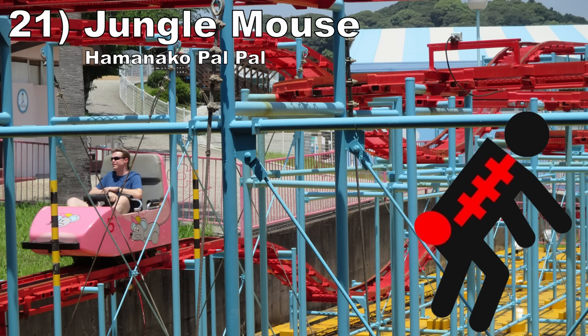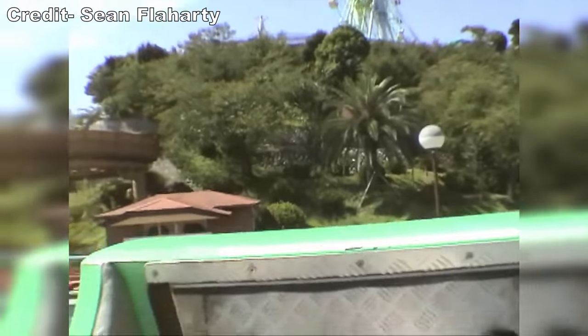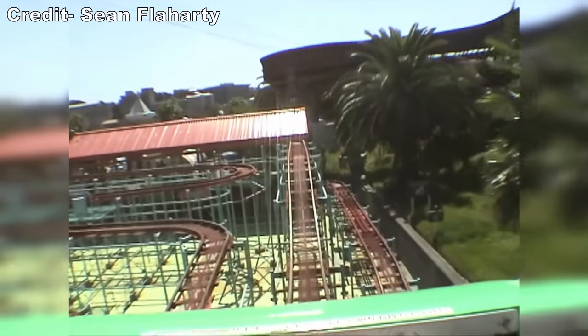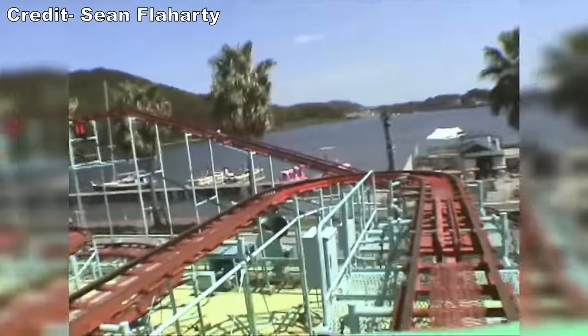#21: Jungle Mouse at Hamanako Palpal. This is a small, slow, and plodding wild mouse from Sansei Technologies. It has no forces whatsoever, but to make matters worse, it feels like it has square wheels, so your back and bum will bang repeatedly. This thing rumbles down the track like a shopping cart on an unpaved parking lot. Just take a listen to it.